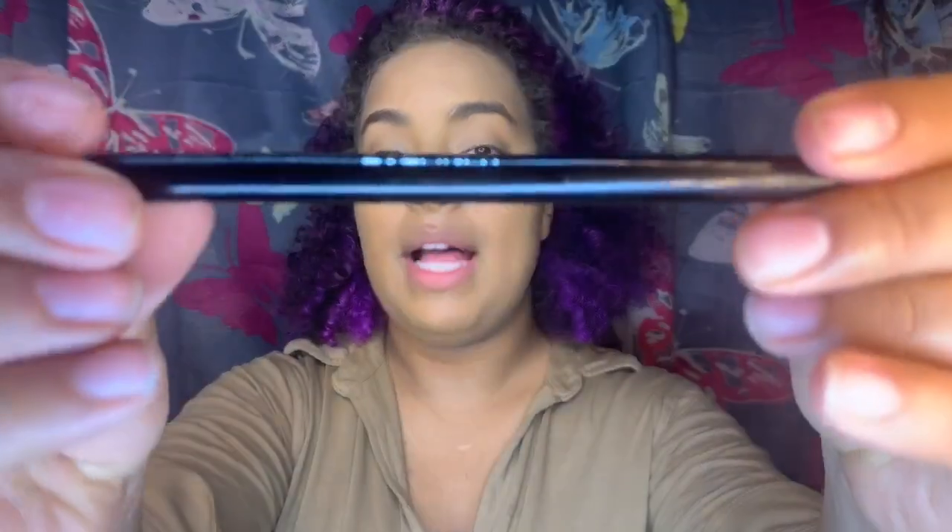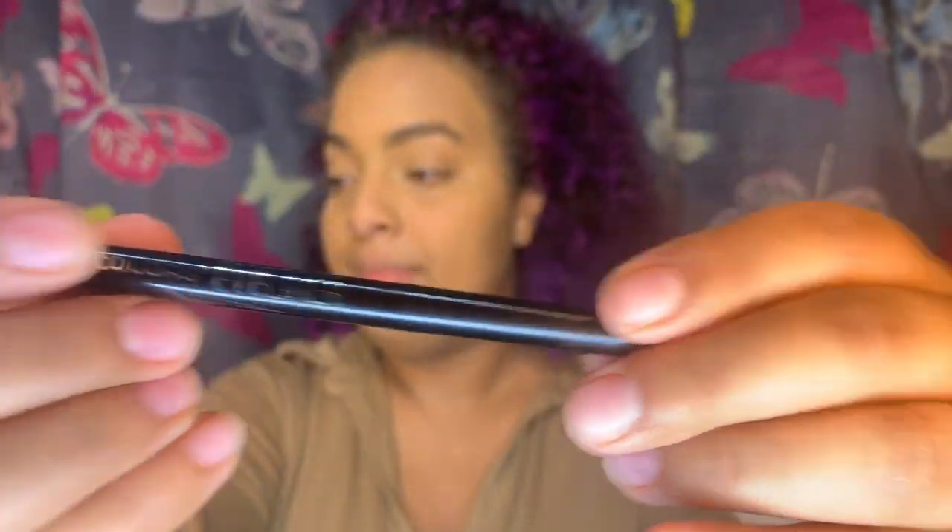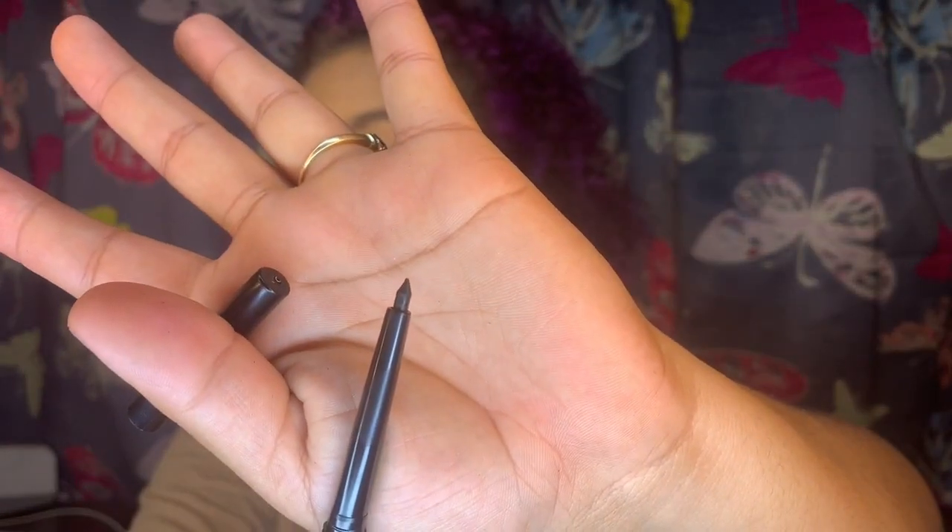Up next are the LA Colors automatic eyeliner. There's no specific color name like charcoal or anything — I guess it's just black. It's like a pencil that you twist up and down. I have not seen these in a while.